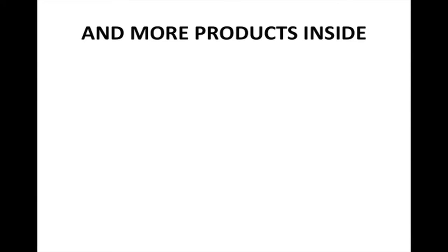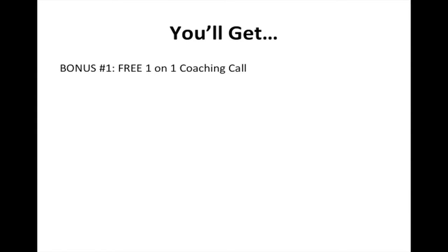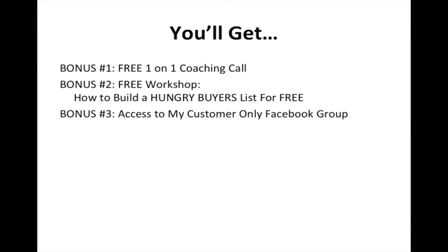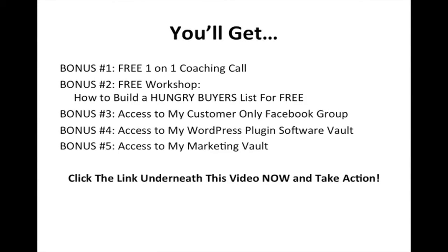There are even more products inside, so take action today and invest in yourself. Click the link underneath this video to get your copy of this course plus my exclusive bonuses: a free one-on-one coaching call, a free workshop on how to build a hungry buyers list for free, access to a customer-only Facebook group, access to the WordPress plugin software vault, and access to the marketing vault. Click the link underneath this video right now and take action.